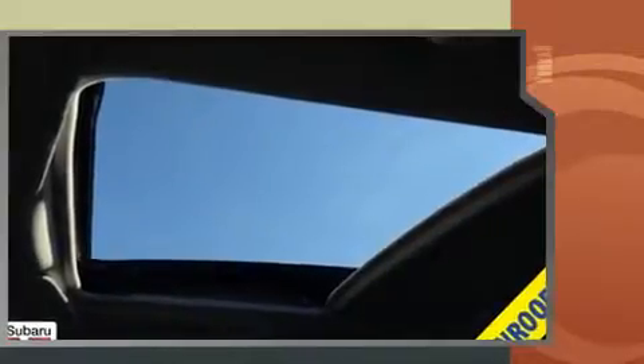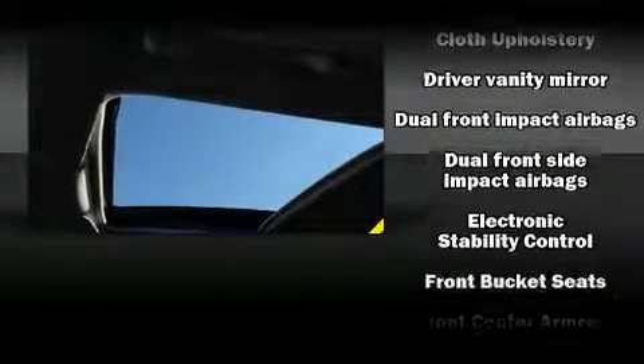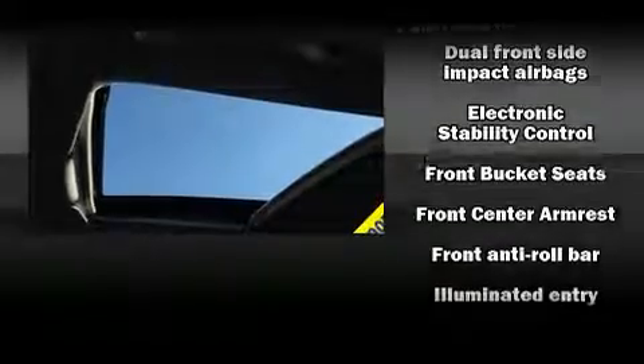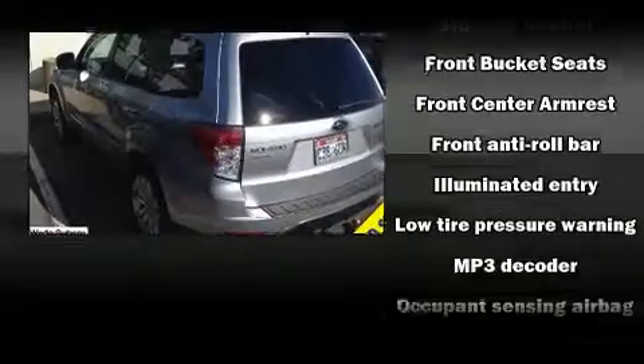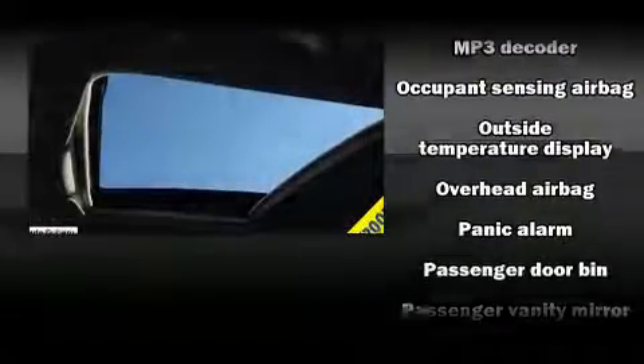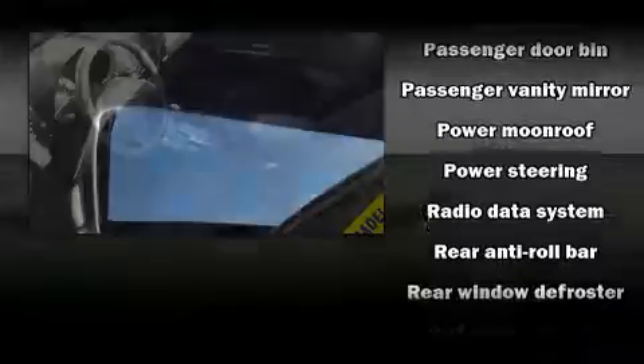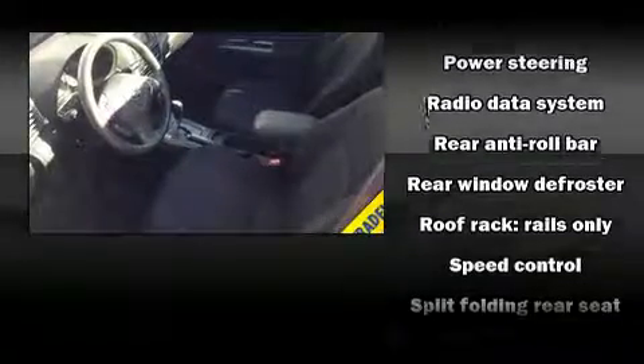Subaru infused the interior with top-shelf amenities such as a trip computer, power windows, and a power moonroof that opens up the cabin to the natural environment. Subaru ensures the safety and security of its passengers with equipment such as dual front impact airbags, head curtain airbags, traction control, brake assist, and anti-whiplash front head restraints.